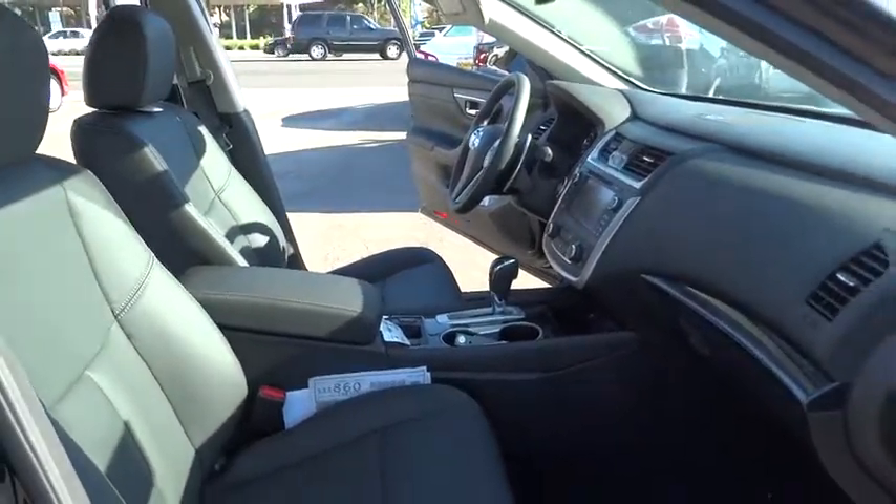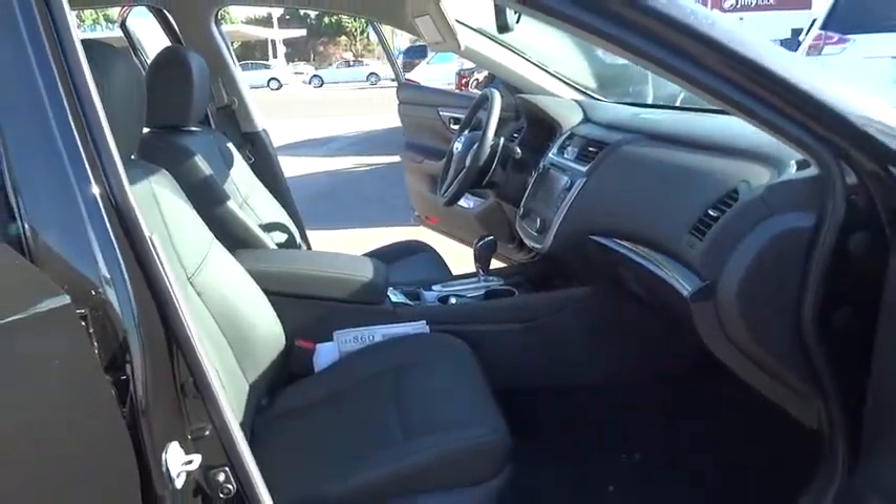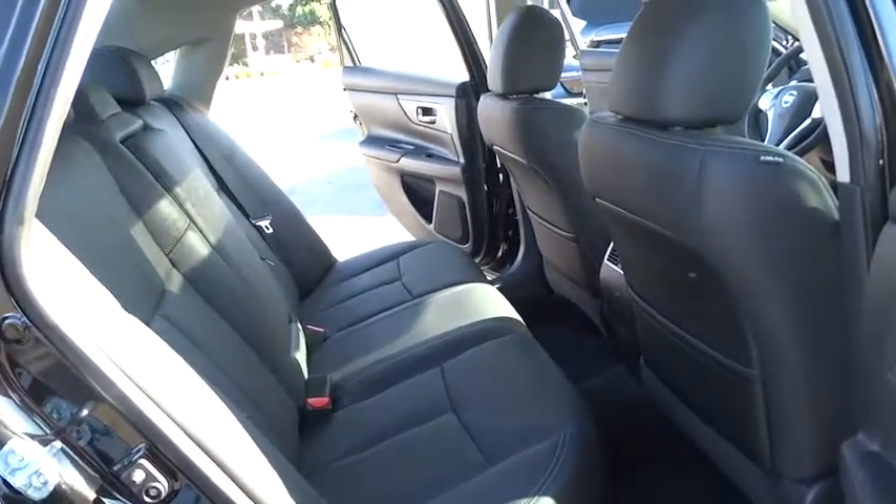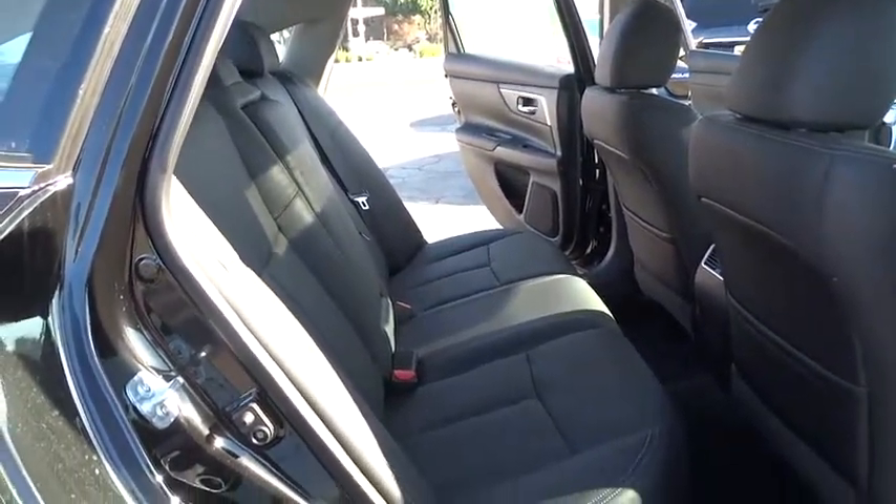Bluetooth, power steering, adjustable steering wheel, cruise control, keyless start, auto dimming rear view mirror, four wheel disc brakes, aluminum wheels. This beauty will even make your house keys jealous. Drive it today.